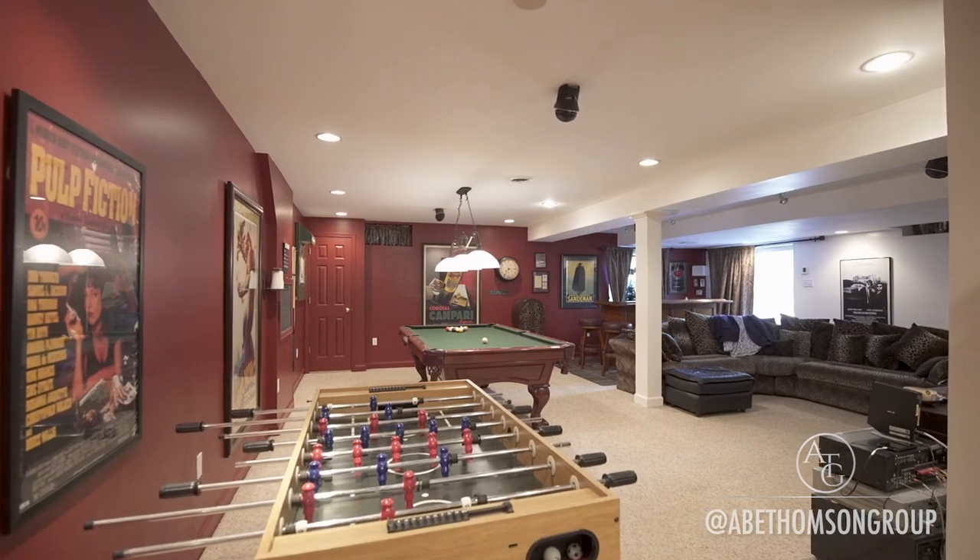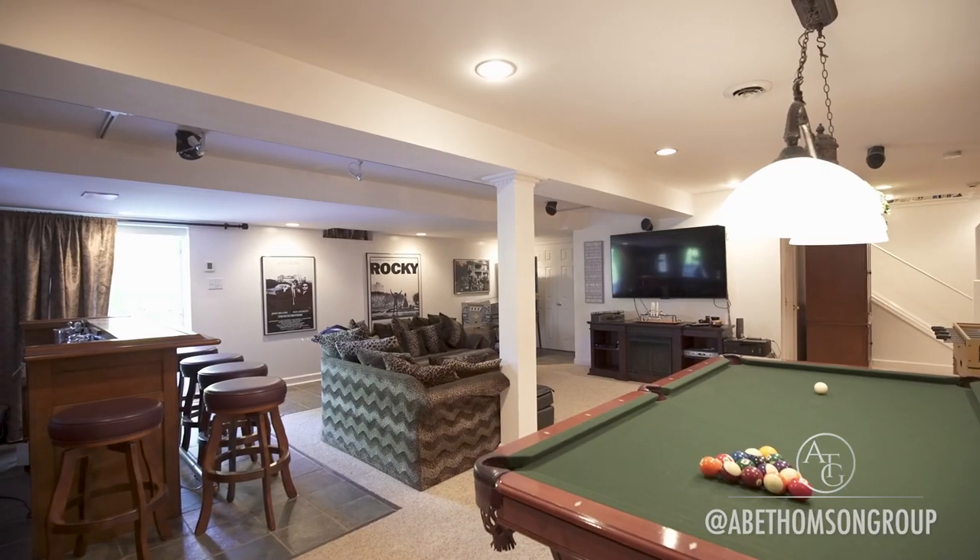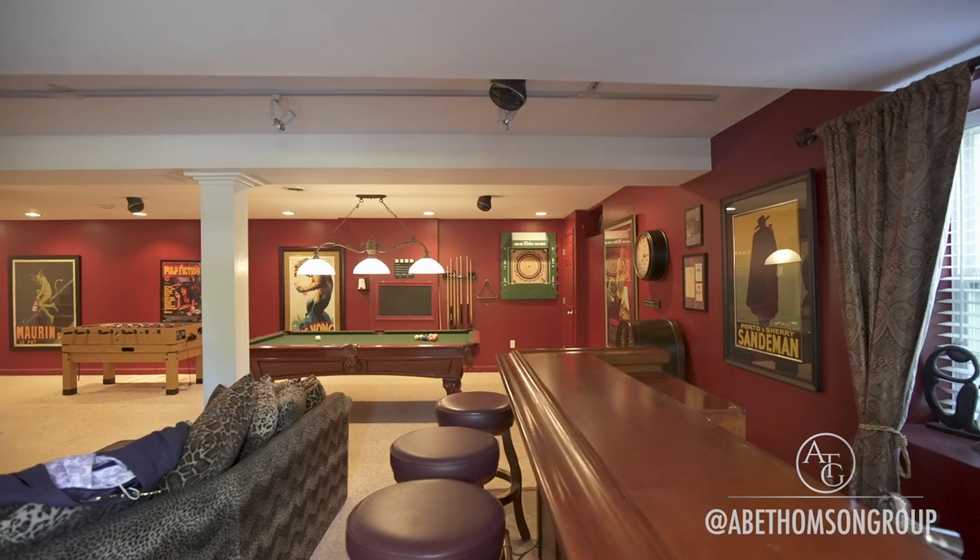Excite your guests with your entertainment room, featuring a full surround sound system and a wet bar.